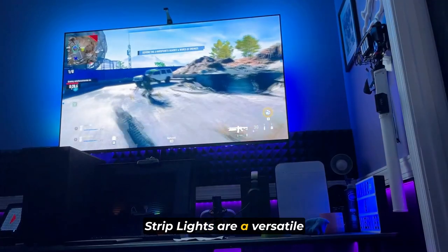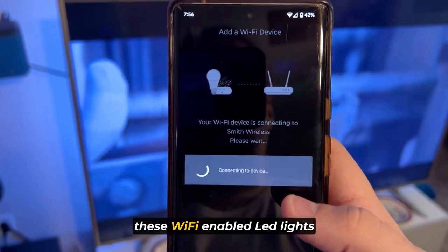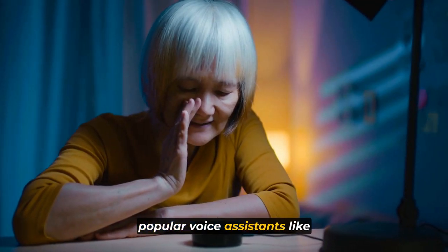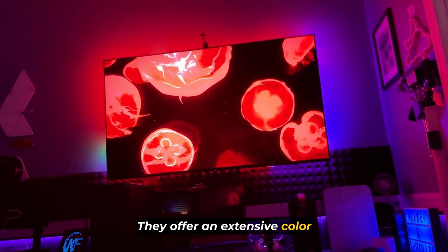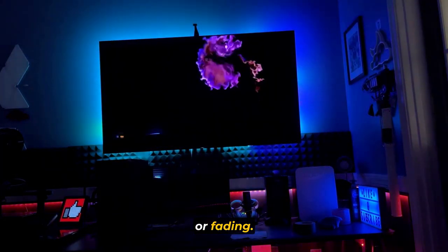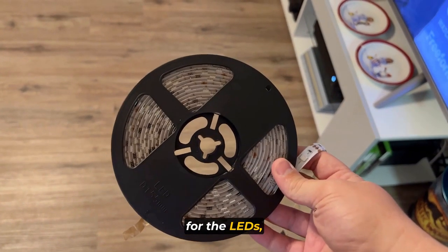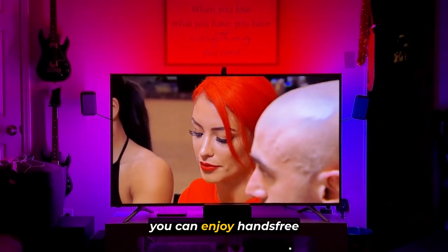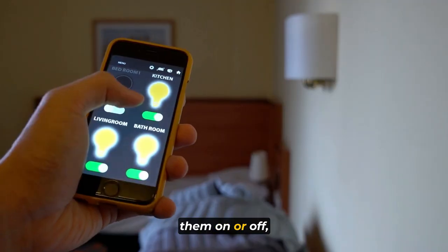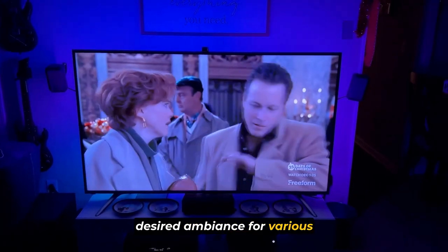Number 2. The Sengled Smart LED Strip Lights are a versatile lighting solution that combines convenience and functionality. With a length of 16.4 feet, these Wi-Fi-enabled LED lights can be controlled through popular voice assistants like Alexa and Google Home. They offer an extensive color range of up to 16 million colors, ensuring vibrant and well-saturated illumination without color distortion or fading. One notable feature is the protective barrier on their surface, made from a flexible, moisture-proof material, shielding the LEDs from physical damage and moisture exposure. Thanks to their compatibility with voice assistants, you can enjoy hands-free control — turning them on or off, adjusting brightness, or changing colors to effortlessly create the desired ambiance.